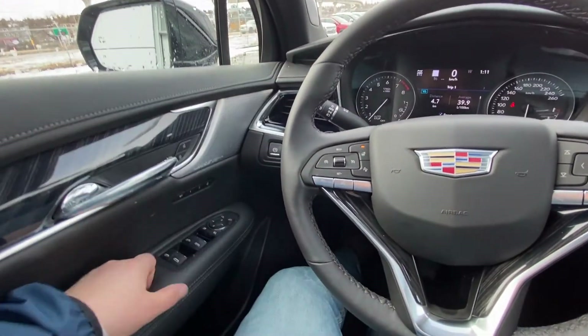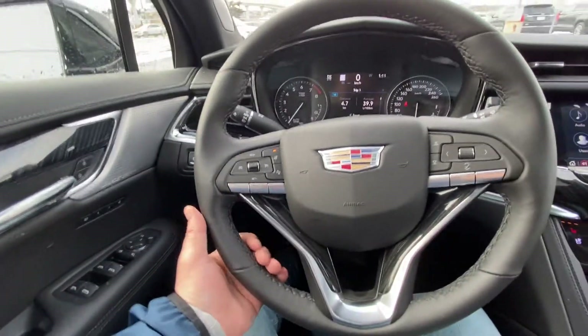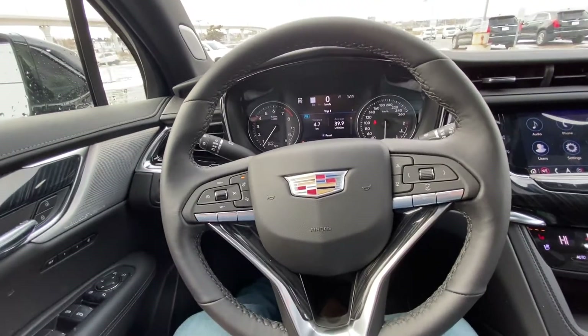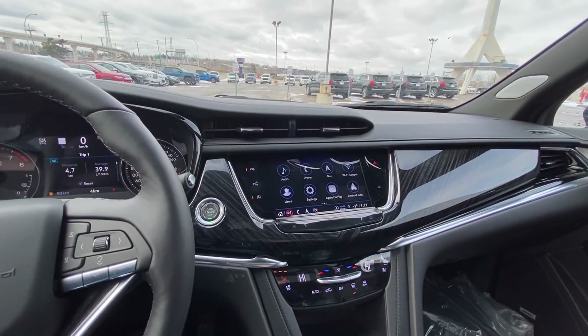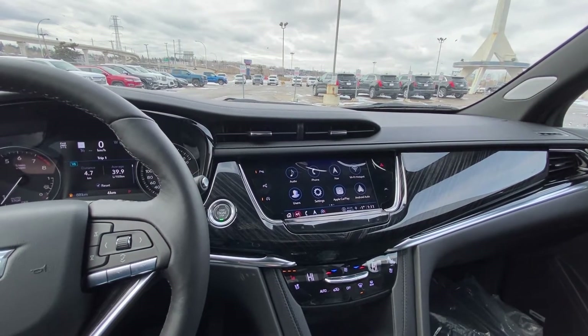Taking a quick look at the interior of the vehicle: power windows, locks and mirrors, memory seating, a leather-wrapped heated steering wheel with cruise control and audio controls, push-button ignition, and a large 8-inch touchscreen with Apple CarPlay, Android Auto, and navigation.